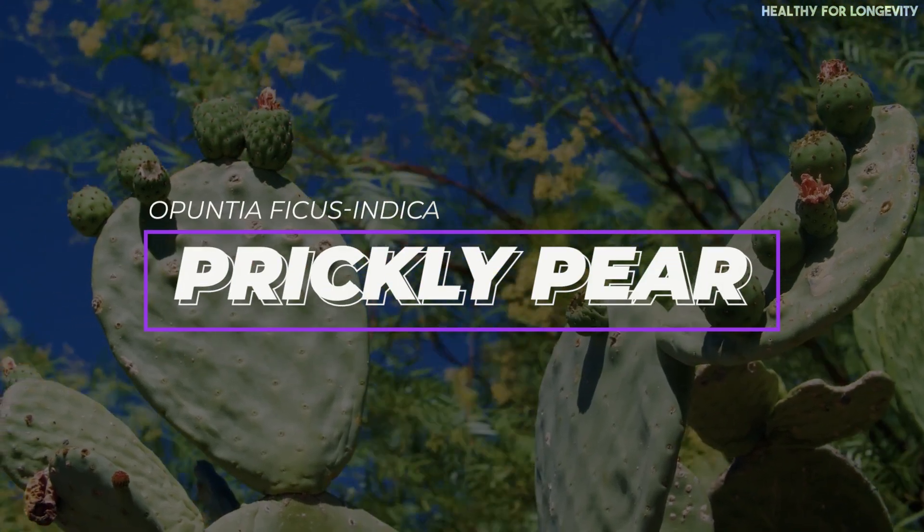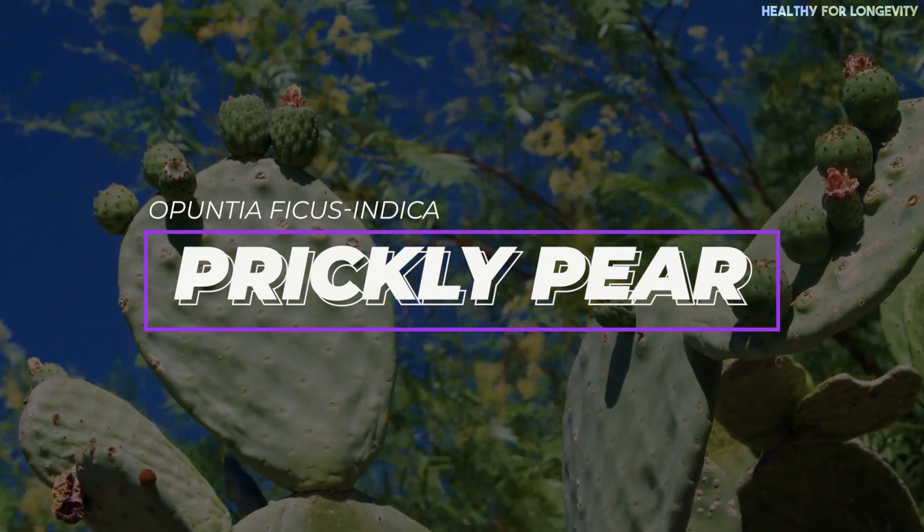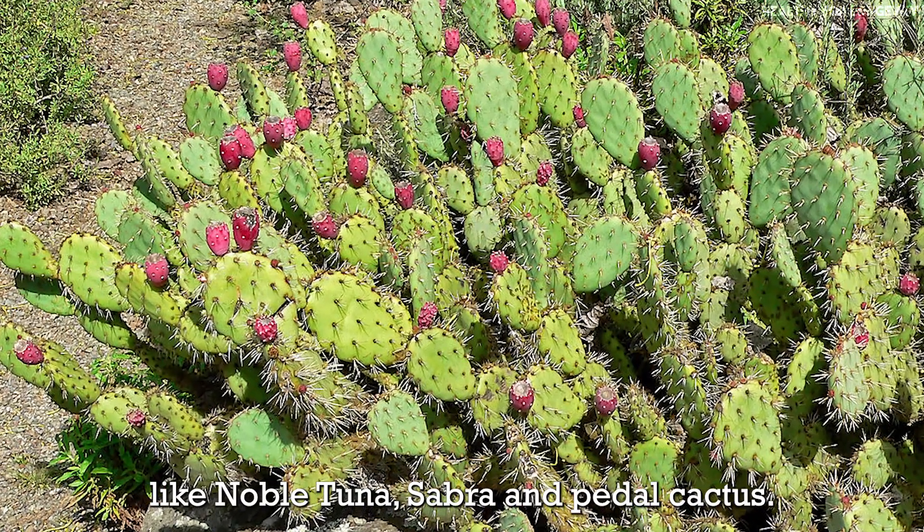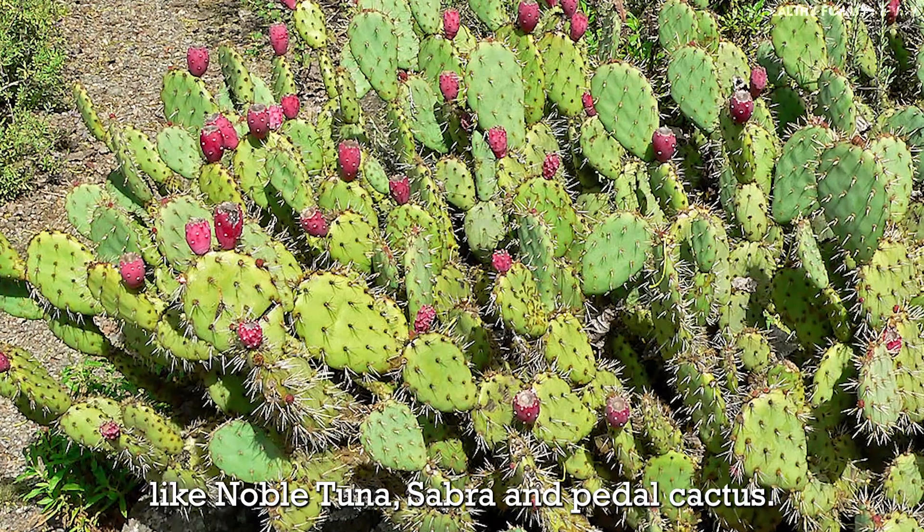The prickly pear, scientifically labeled as Opuntia ficus indica, belongs to the Cactaceae cactus family and goes by names like nopal, tuna, sabra, and paddle cactus.